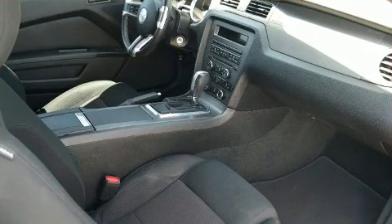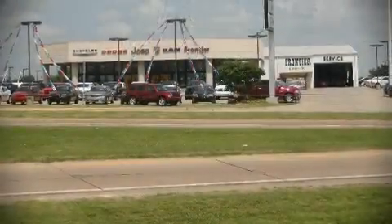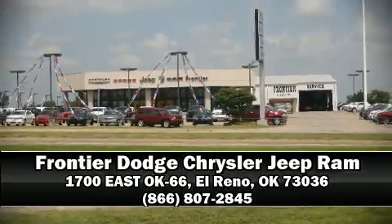And four-wheel disc brakes with ABS. Stop by our dealership or give us a call for more information.